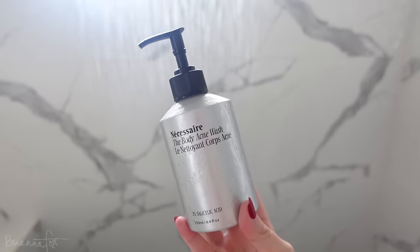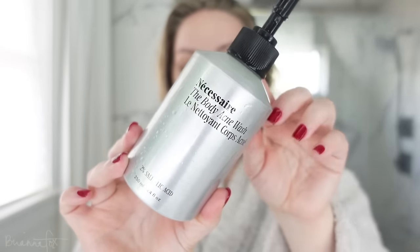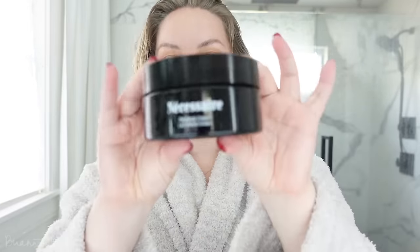Another Necessaire product I use in the shower is the Necessaire body acne wash — this is new to me. I started using it at the beginning of the month. I don't get acne on my face much, but ever since around sixth grade I've been more prone to body acne on my back, chest, and even my legs. I've been more active with my gym routine and I think sweat gets trapped in my clothes. This has 2% salicylic acid, zinc PCA, niacinamide, and glycerin. I love when anything has niacinamide — it's really hydrating.